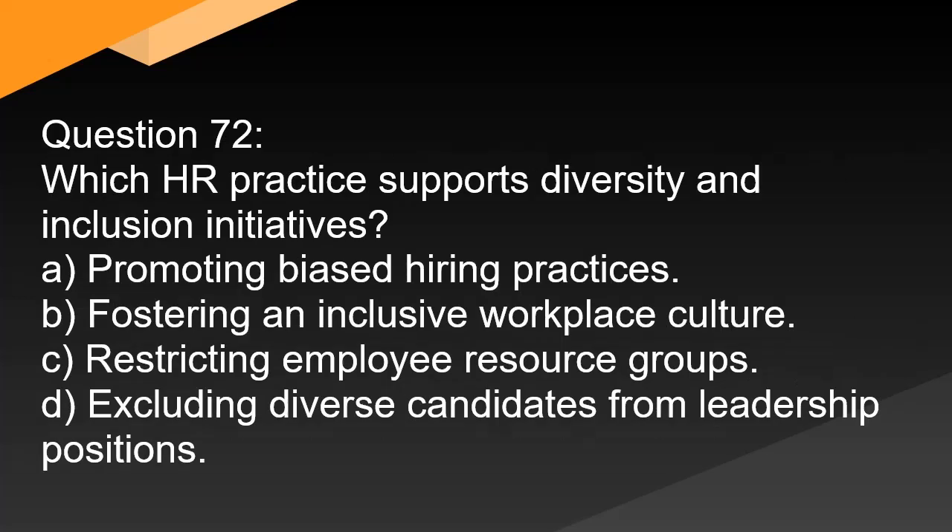Question 72. Which HR practice supports diversity and inclusion initiatives? A. Promoting biased hiring practices. B. Fostering an inclusive workplace culture. C. Restricting employee resource groups. D. Excluding diverse candidates from leadership positions.